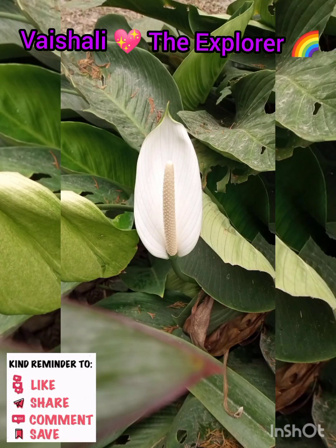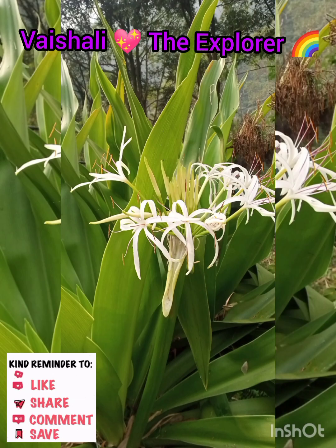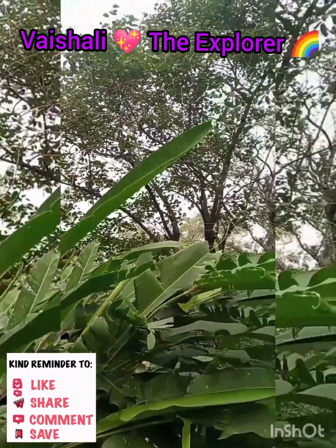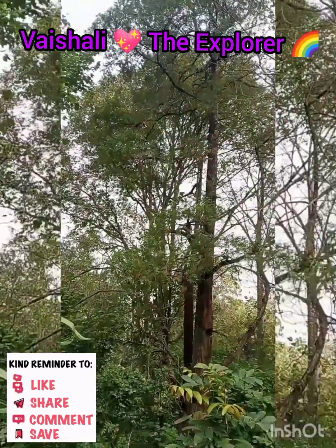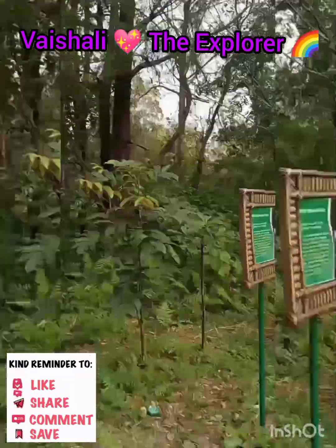This research center is 10 hectares in area. There are very beautiful flowers. We were not able to explore much of the research center because of our time limit, but we had a full day for this.